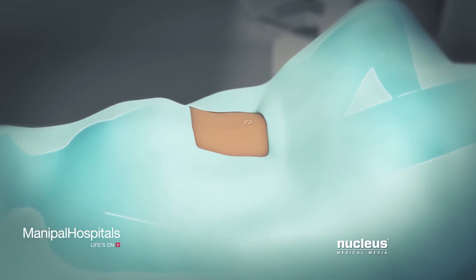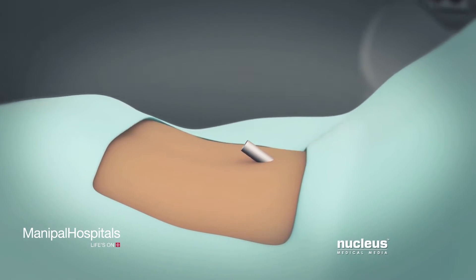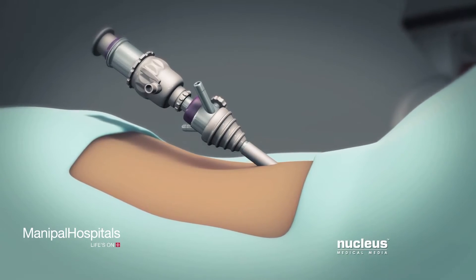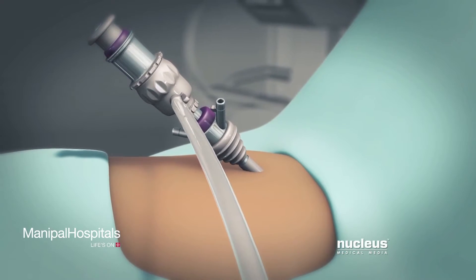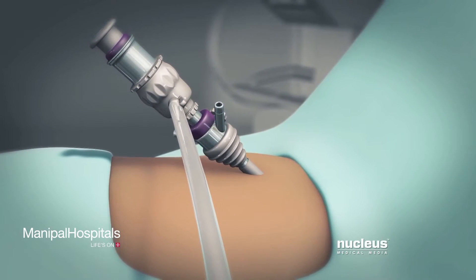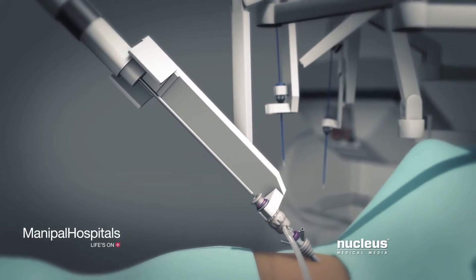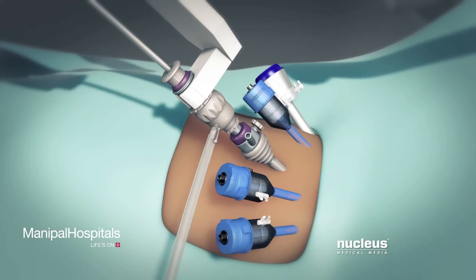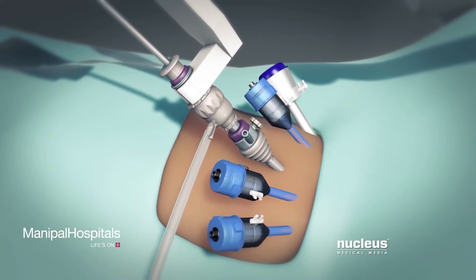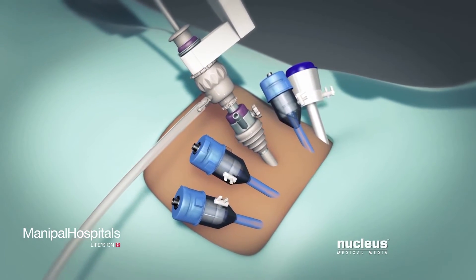Your surgeon will make a small incision near your belly button and insert a plastic tube, called a port. Carbon dioxide gas will be pumped into your abdomen through this port. The gas will inflate your abdomen, giving your surgeon more room to see and move the surgical tools. After your abdomen is inflated, a high-definition camera will be inserted into this port. Your surgeon will make additional port incisions for robotic instruments, as well as for instruments used by patient-side assistants.